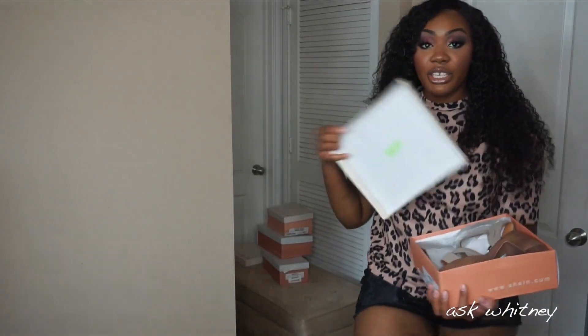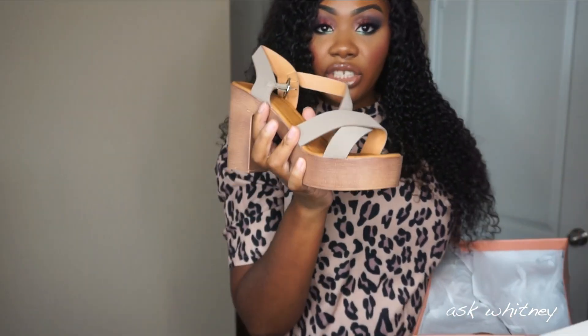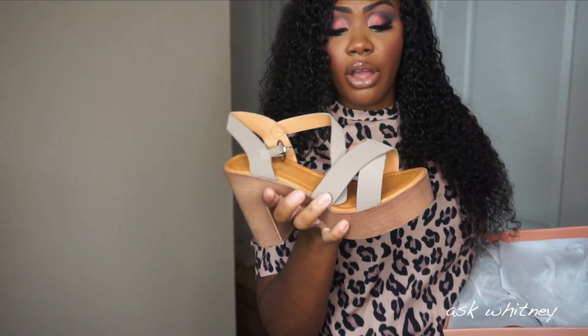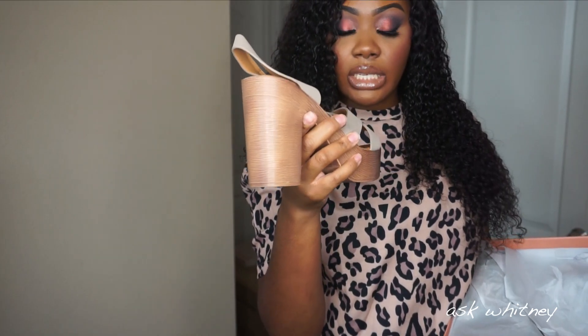Next we have these shoes right here. These are another pair of platform shoes — they're kind of like the cheetah ones but they're not. They call it an apricot color on the website. They do have this in black, and this is what it looks like.